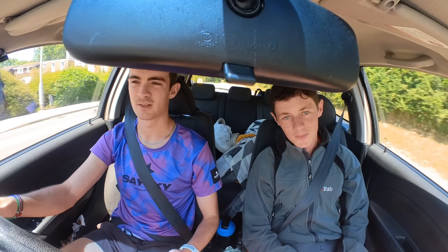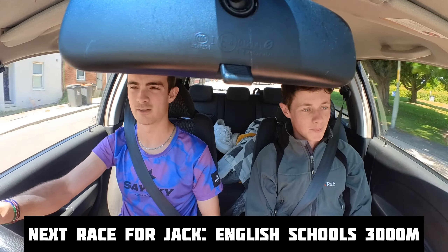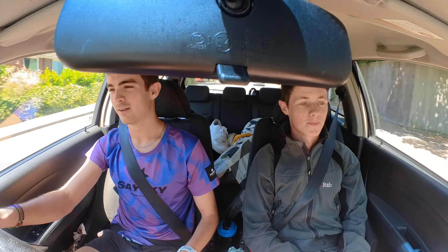So Jack, we just talked about your top tips for getting ready for a track race. But what would you say is your next peak track race coming up? English Schools. And what distance are you doing? I'm doing the 3K. And where's that being held? Manchester — that's a pretty cool track up there. So any aims going into that big race? Hopefully the podium.